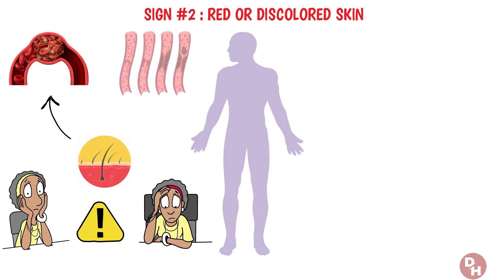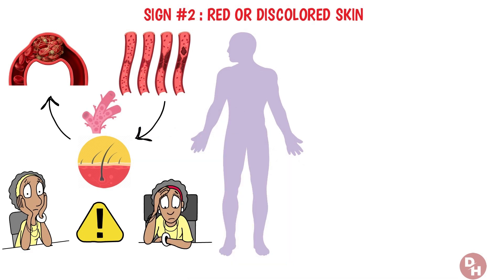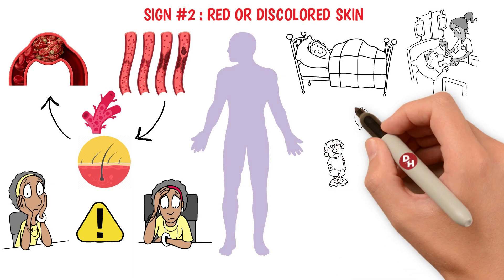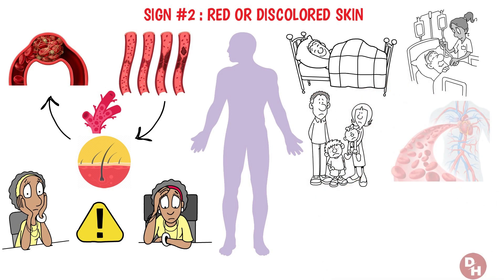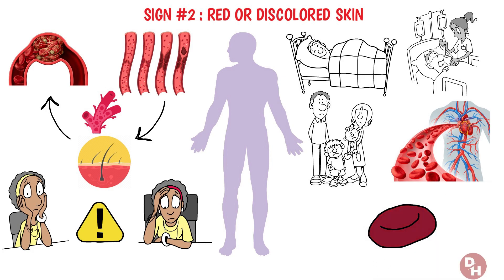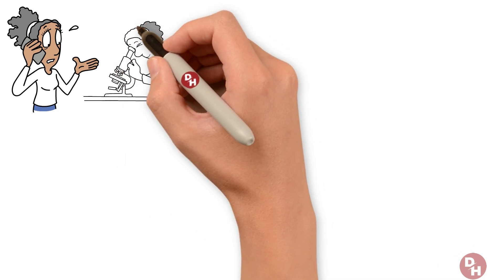When blood flow is obstructed due to a clot, it can lead to changes in skin color, indicating that not all is well with your circulation. Blood clots form for a variety of reasons, including prolonged inactivity, certain medical conditions, or even genetic factors. The discoloration occurs because the clot prevents blood from flowing normally, causing blood cells to pile up and the skin to change color. This symptom is particularly crucial because it gives a visible sign that something might be wrong internally.